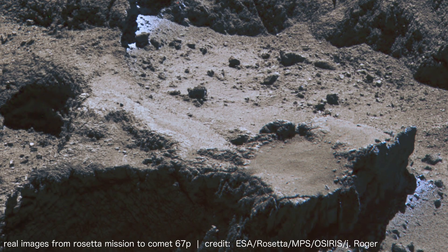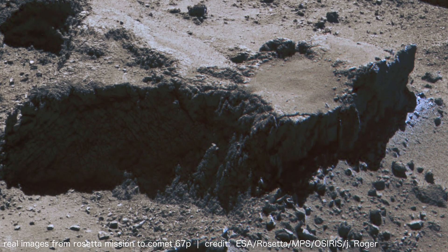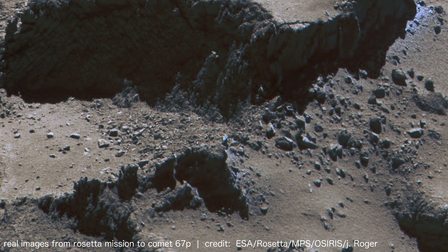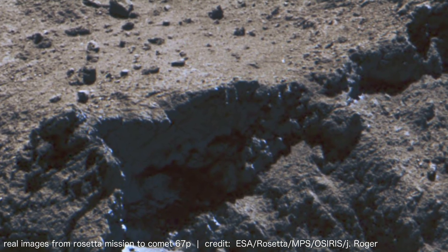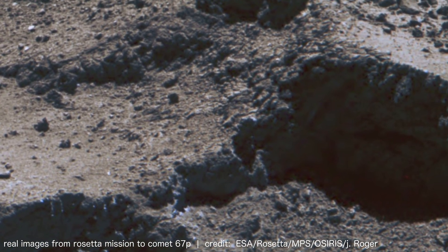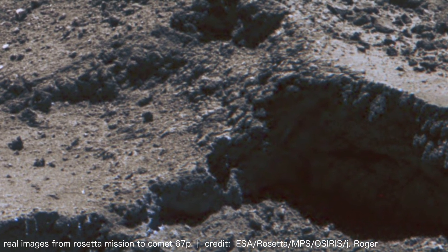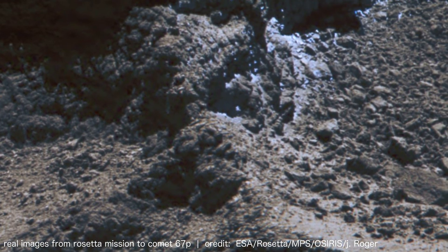Analysis of its composition by the Rosetta Mission Phyllis probe in 2014 revealed a significant concentration of ice and iron. Mineral analysis identified carbonates, sulfides, and silicates within the surface layer, exhibiting distinct crystal structures formed through X-ray diffraction analysis by the Phyllis-RowMap instrument.